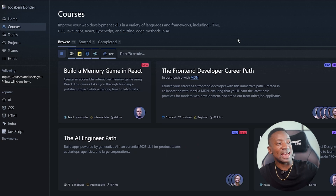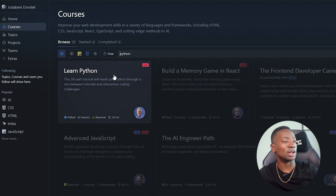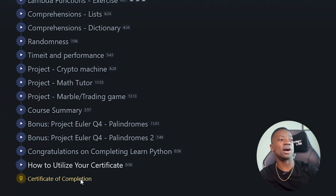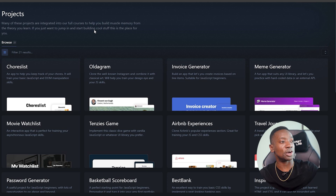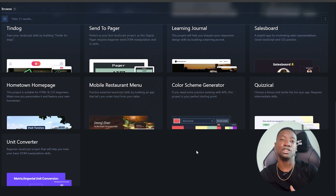Scrimba has a lot of courses and different projects that you can use. For example, if you wanted to learn Python, you can come through and check out the entire Python course. Upon completion, you're able to receive a certificate that you can show to employers to prove that you are proficient in this particular subject. They even have projects, because when it comes to applying for jobs, a lot of companies like to see what type of projects you've done that can directly correlate to what they do in the work environment.